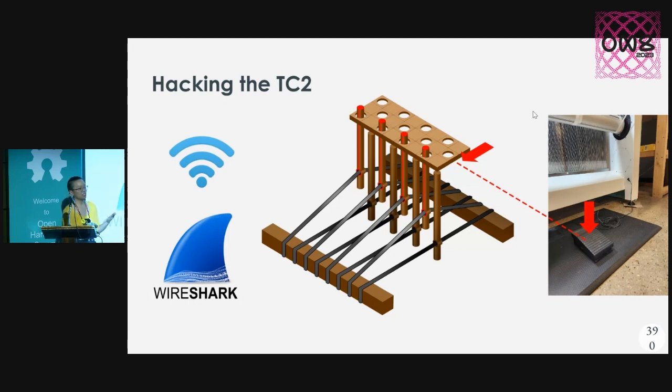It turns out we ended up reverse engineering some of how the TC2 works. It connects to a local Wi-Fi network where a computer running the controller software — that you load the file into — is sending it row by row. So with the magic of Wireshark, we found out: let's hack some code that can format a row of a bitmap image — a row of ones and zeros — the correct way. We could theoretically send any design we want, generated live row by row.